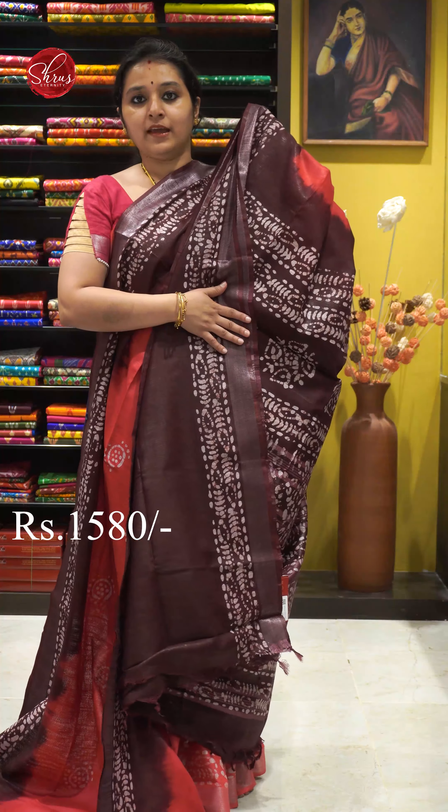Next we have a beautiful shade of violet — violetish purple. Silver jari border on either sides. Very pretty box patterned batik and batik designs all over the body. A beautiful batik printed palloo and a self designed blouse. Priced at 1580.